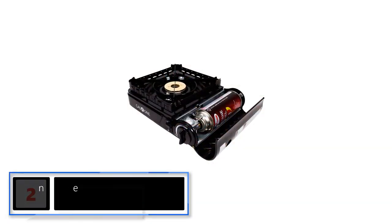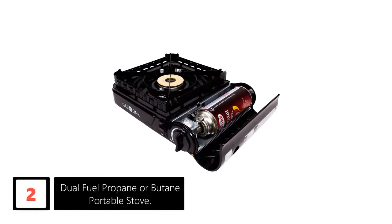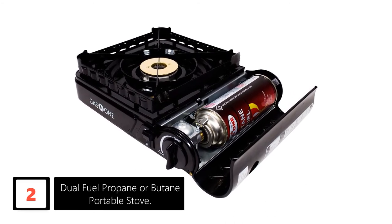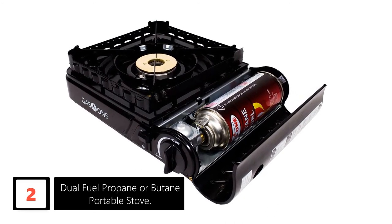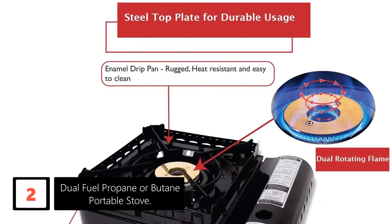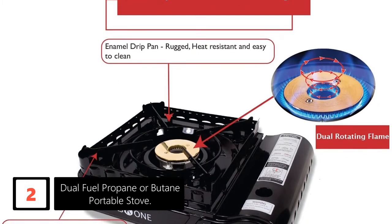At number two, the Dual Fuel Propane or Butane Portable Stove. This is another versatile gas stove — it's very portable and useful in many indoor and outdoor situations. We love the simplicity, which makes operating it easy. Besides that, it has a decent cooking power of 15,000 BTUs and should handle operation well.